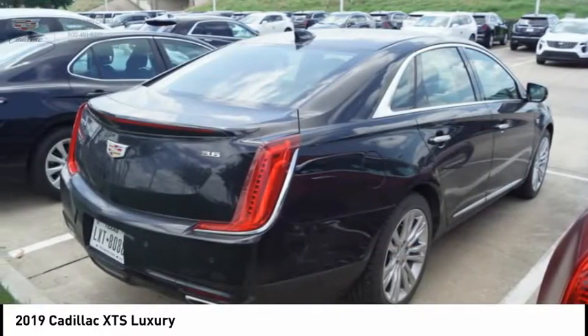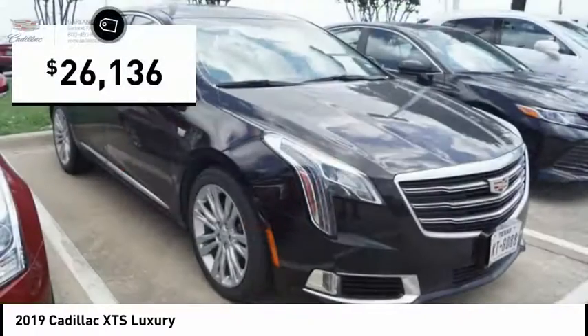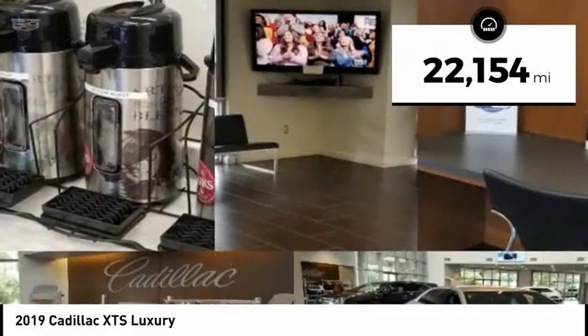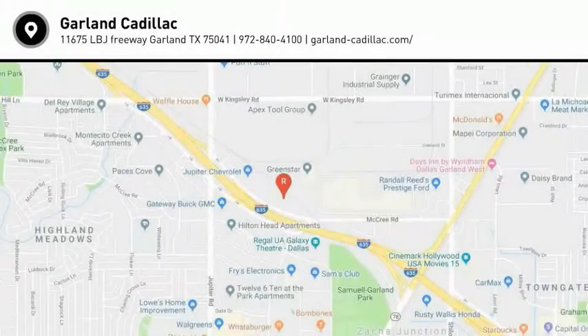It is a full-size luxury cruiser, a pleasant ride for any Cadillac owner, and is priced below $30,000. This vehicle has less than 25,000 miles. A vehicle like this doesn't come along every day — come in and get it before someone else does.